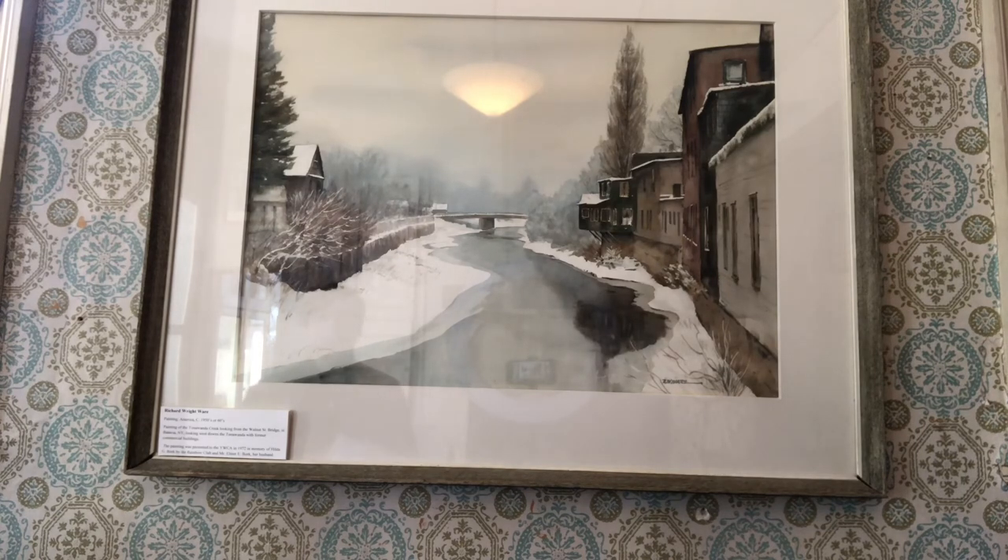This painting was presented to the YWCA in 1972 in memory of Hilda G. Bork by the Rainbow Club, and it was purchased by the museum in the early 2010s and has been on display ever since. It is not the only work we have by Ware — we have two other works, and one in particular is of the Holland Land Office, so we're very happy to have that.